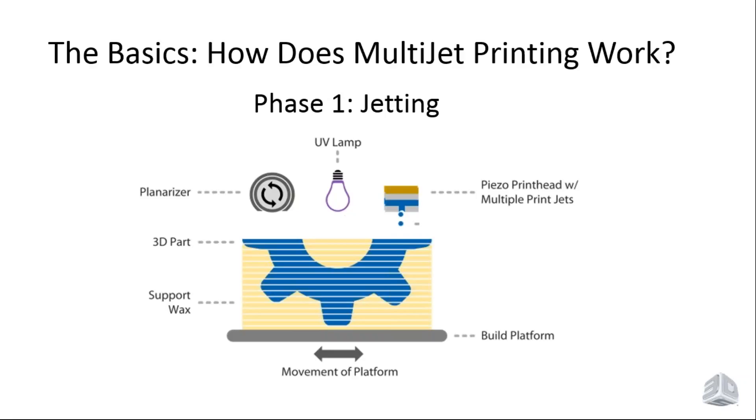Let's talk about the basics of multi-jet printing — MJP. Multi-jet printing is very similar to inkjet printing. It's a two-step process using two different materials. An industrial print head jets out two materials: one is the part material, a plastic, and the other is the support material, a wax. The process jets droplets of material one layer at a time — both part material and support material — as either the print head moves over the platform or the platform moves underneath the print head.